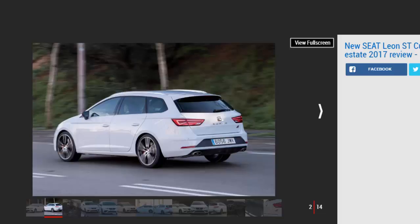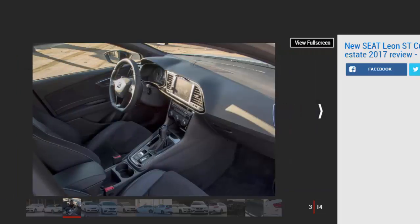You can buy a Cupra 300 version of the Leon wagon with front-wheel drive and a manual gearbox, however the version we're driving here gets 4Drive four-wheel drive and is available only with a six-speed DSG dual-clutch transmission. The powertrain delivers 296 bhp and a hefty 380 Nm of torque from 1,800 rpm to 5,500 rpm. The ST 4Drive weighs a few kilos more than its smaller stable mates, but this is more than overcome with the extra traction provided by its Haldex-based four-wheel drive system, making it the fastest accelerating Cupra 300 of all, with a 0-62 mph time of 4.9 seconds and an electronically limited top speed of 155 mph.